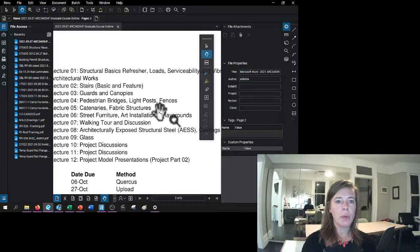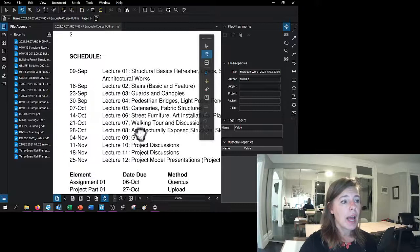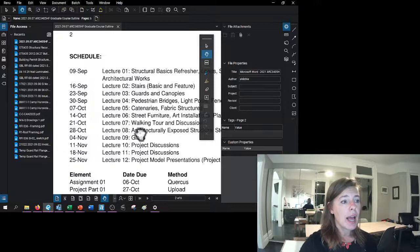We want people knowing that catenaries and fabric structures exist and how to do them. Dave will give his catenary and fabric structures lecture. Then street furniture, art installations and playgrounds, the walking tour — assuming we can be in person — I have October 21st listed as our walking tour and discussion. I'll put a survey out closer to the tour, respecting people's health needs and privacy. If you have any concerns about doing a walking tour, let me know and we can communicate about how to handle that.